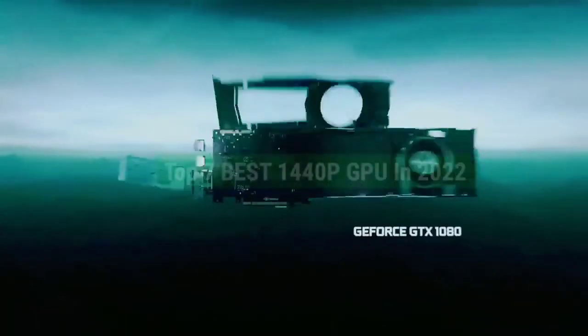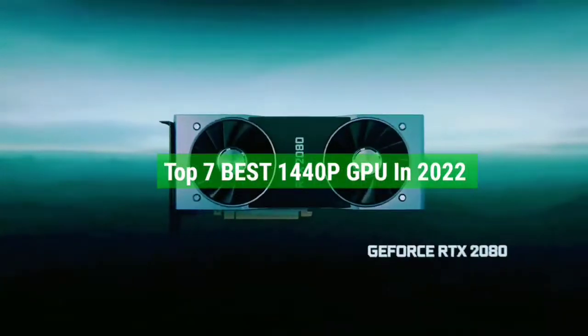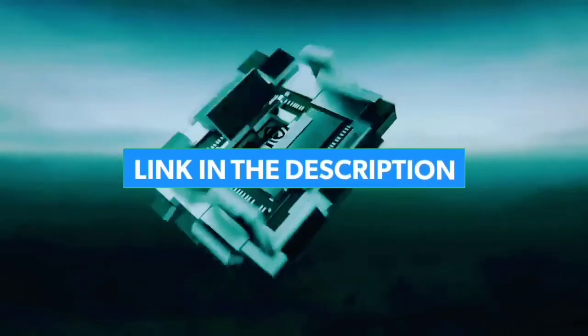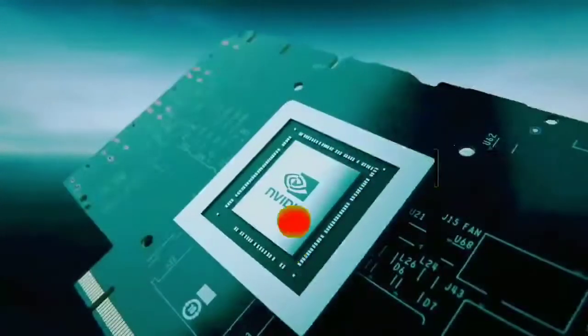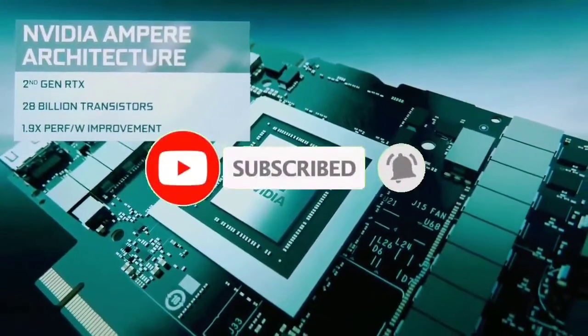That's all for the top 7 Best 1440p GPUs in 2022. The links to all products are given in the description, updated for the best prices. Subscribe to our channel for more videos — we'll see you in the next one, take care.